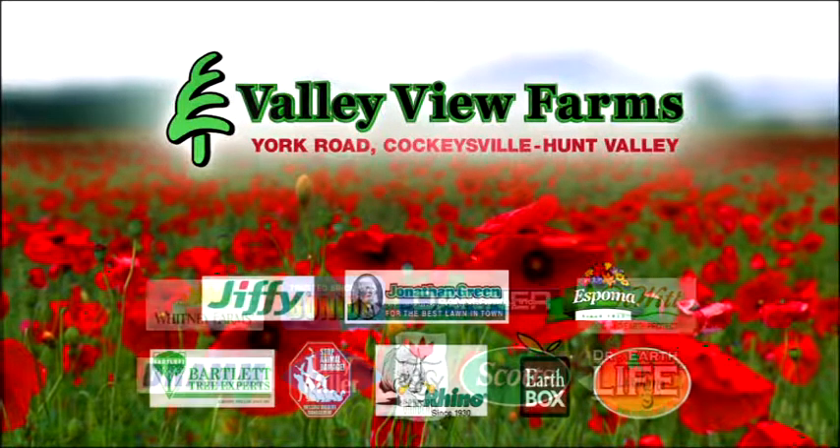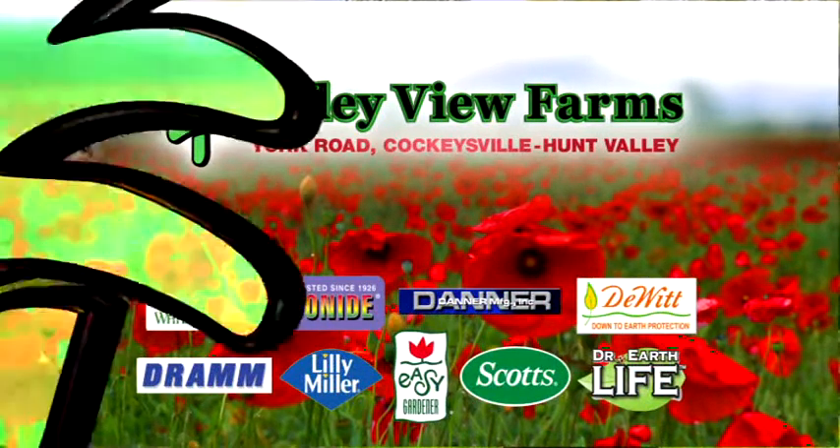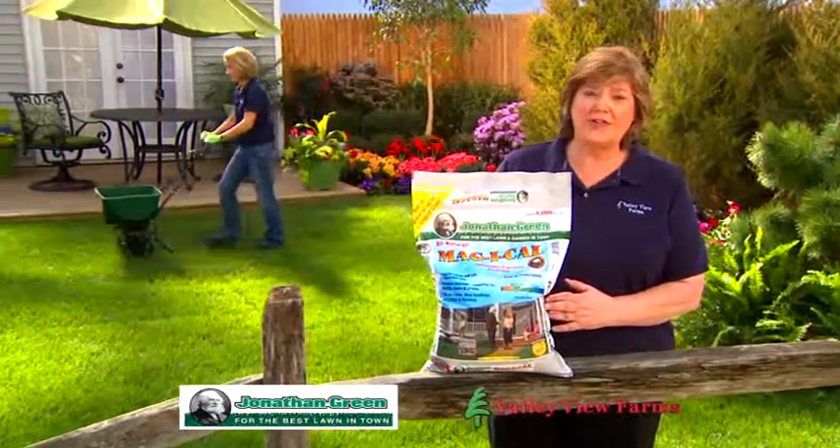Here's today's gardening tip from Carrie Engel of Valley View Farms. For a beautiful lawn, use Jonathan Green Magi-Cow fertilizer.